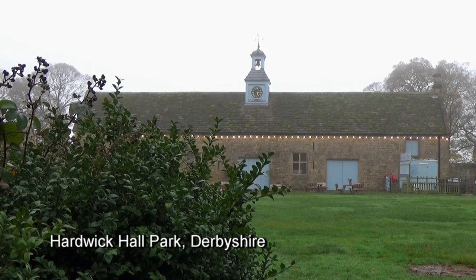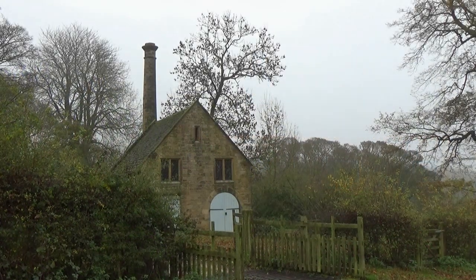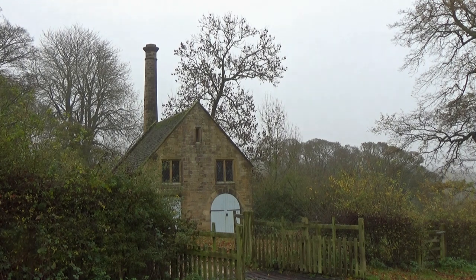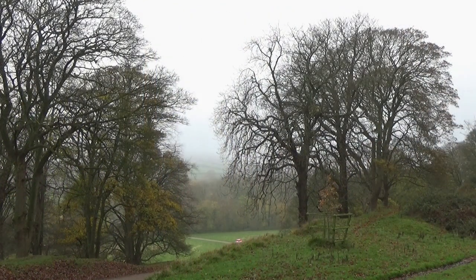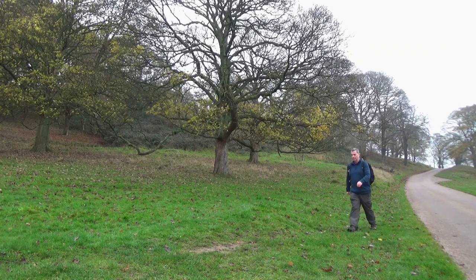I've come to the grounds of Hardwick Hall, in the Bolsover district of Derbyshire. The hall itself would not be open for another two hours, so I decided to do my walk first. Good morning. It's Monday the 28th of November 2022, and I'm walking in the grounds of Hardwick Hall today. This is a place I've only ever really been to once before, but it's a National Trust-owned property. I'm making the most of my National Trust membership today, but the hall doesn't open until later.